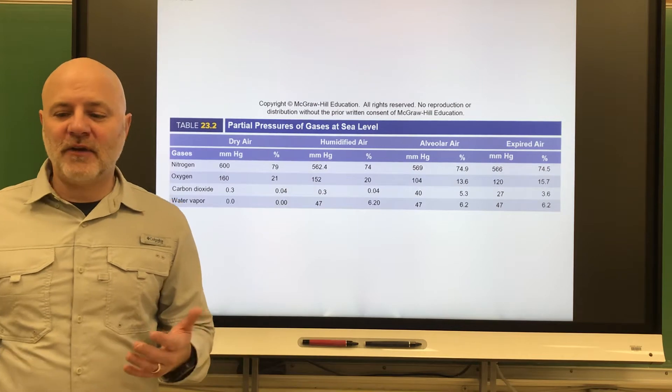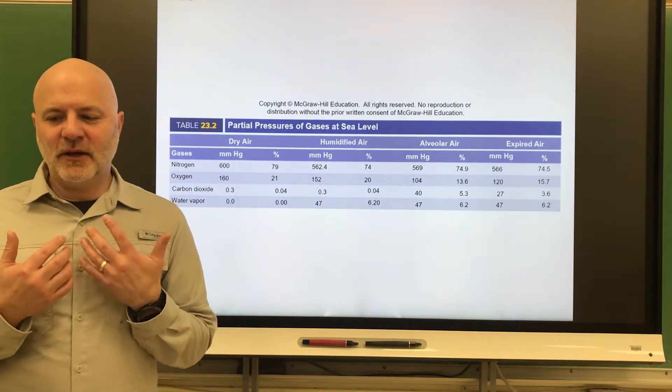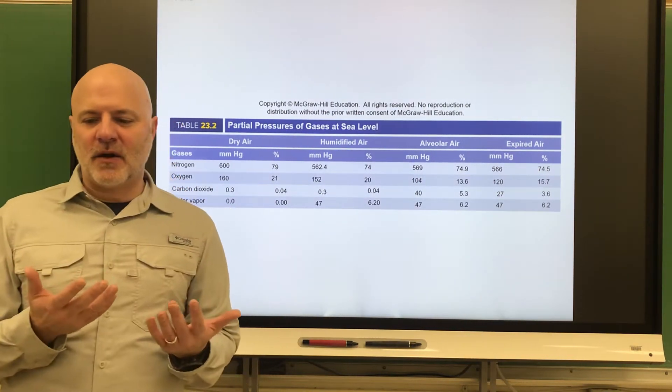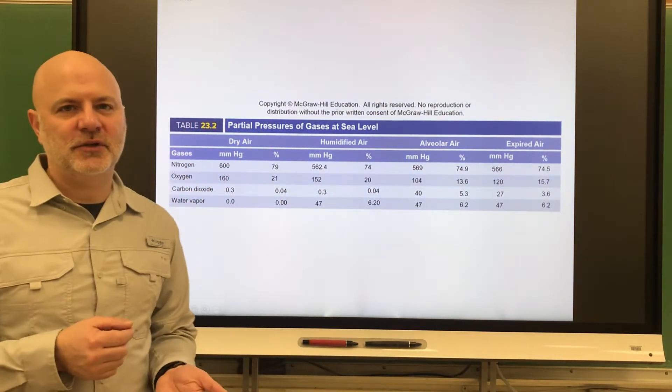The first is a cough. In a cough you take in a deep breath, you close the glottis, and you force air against that glottis. The glottis then opens and blasts the air up, dislodging foreign particles and mucus from the lower respiratory tract.